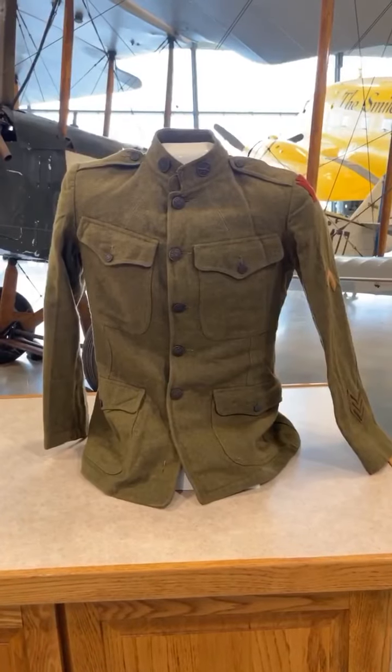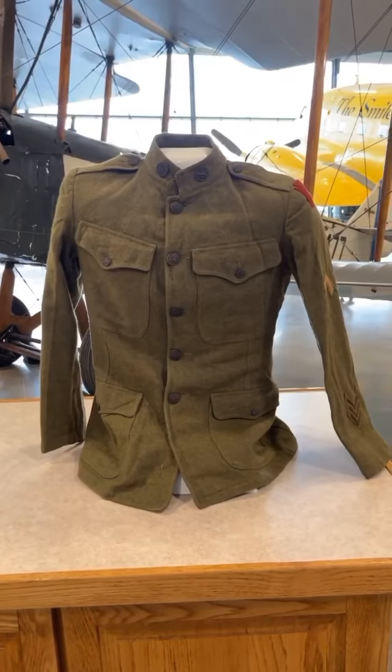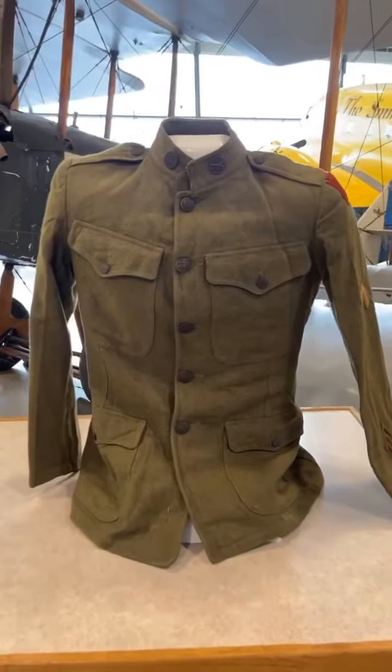This uniform belonged to North Dakota native Jerry Deedy. Jerry himself was a World War II vet, and it is believed that this uniform belonged to his father or another relative of his.